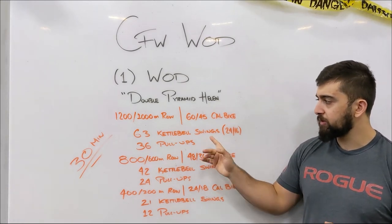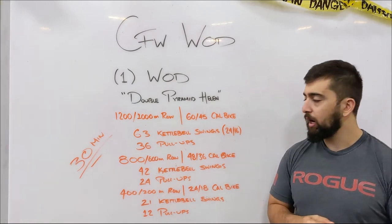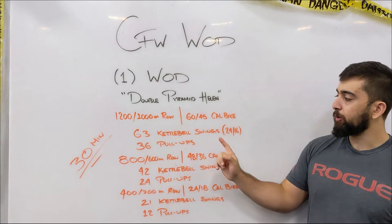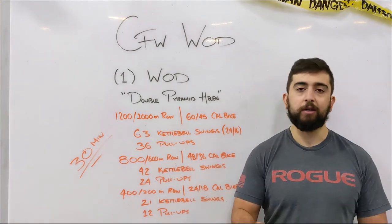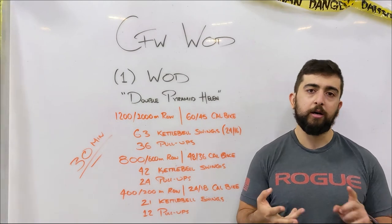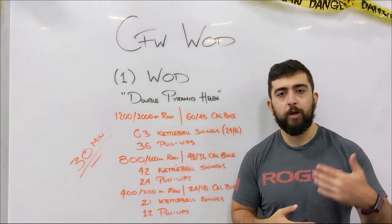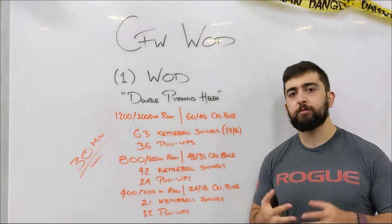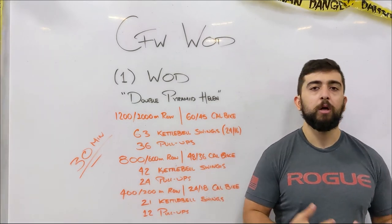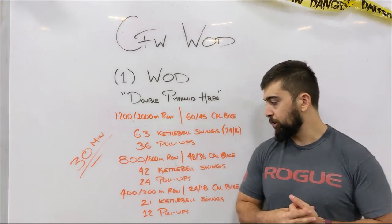For the kettlebell swings, around 15 to 20 reps should be manageable. With the pull-ups, you should be able to do at least 10 reps. Whatever progression you use — kipping, butterfly, or jumping pull-ups — as long as you can keep a pace continuously doing them for 10 reps, definitely use that for the workout. Ring rows are always an option for those pull-ups as well.